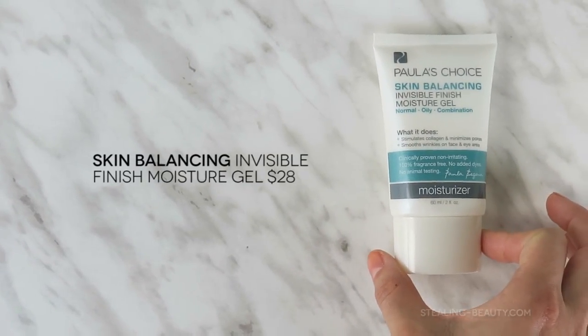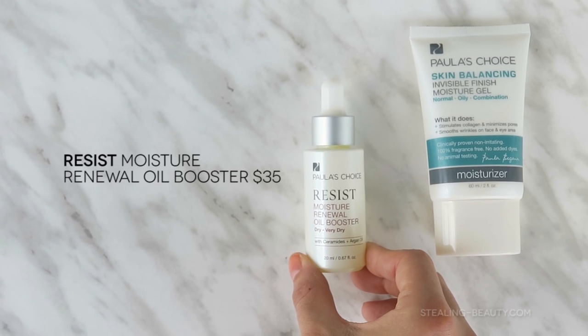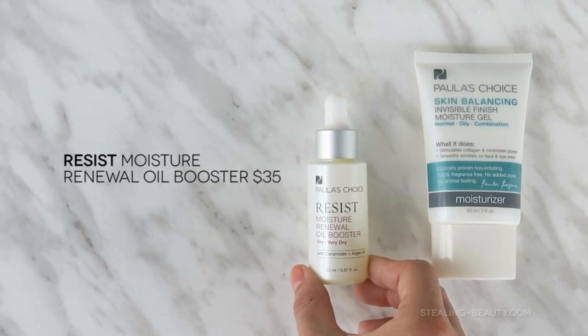Last but not least, I have the moisturizer I use at night. It's supposed to help stimulate collagen, minimize pores, and smooth wrinkles on the face and eye area. It's the invisible finish moisture gel — the only skin balancing product in my Paula's Choice stash. It's a gel moisturizer that's very fast absorbing and doesn't feel oily or greasy, but gives my skin moisture without feeling heavy. When I feel like I need more moisture, I add a couple drops of the Moisture Renewal Oil Booster for dry or very dry skin from the Resist line — it has plant-based lipids, fatty acids, and ceramides.